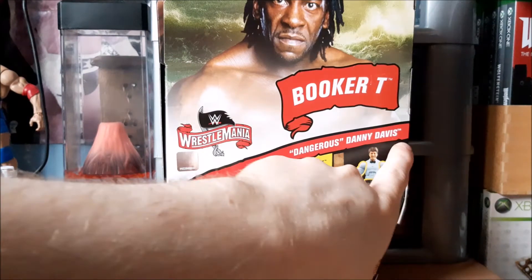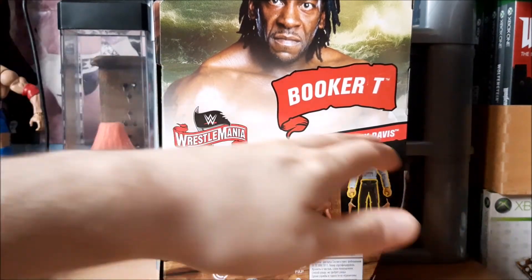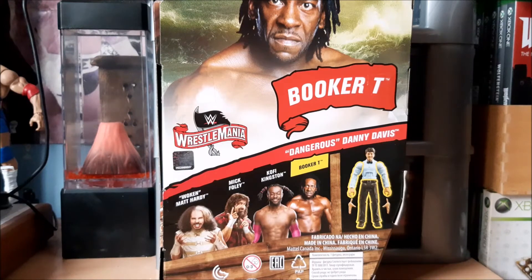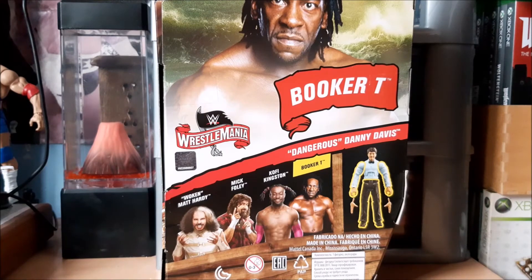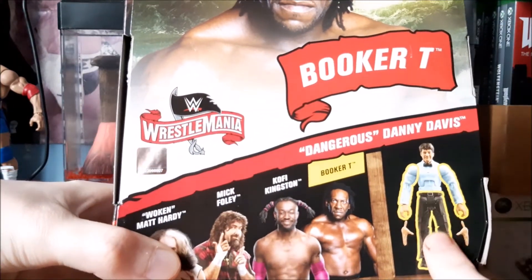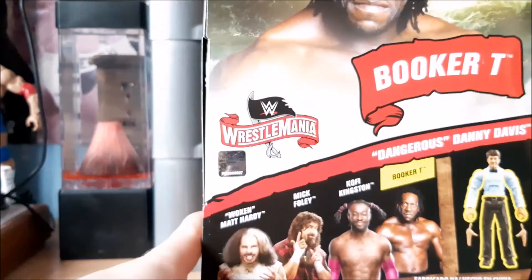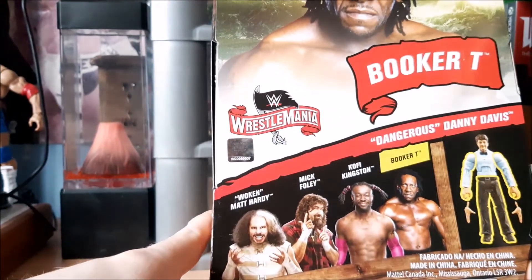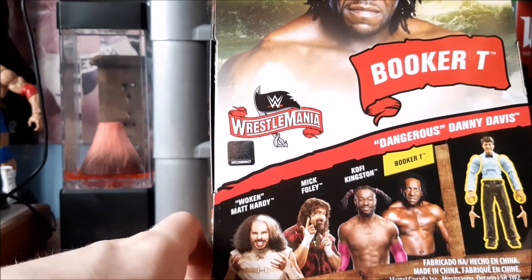It's weird how big the Danny Davis bit is on the back — it almost looks like it's part of the Booker T packaging. Couldn't it just be like a little title here over the figure? I also find it funny that this comes with his arms and legs but does not come with his additional hands. It's a weird assortment of figures. I don't really associate any of them, apart from maybe Mick, with Wrestlemania per se.